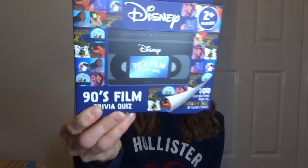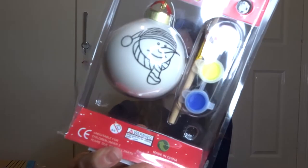I got this little game - it's a Disney 90s films trivia game, which will be so fun. My favourite movies were all made in the 90s, so this will be amazing to play with everyone. Also for next year, I'm keeping this little paint-your-own bauble set - it's a little snowman. I think I might do Vlogmas next year for 2021 - I've never done Vlogmas before but I might try it!